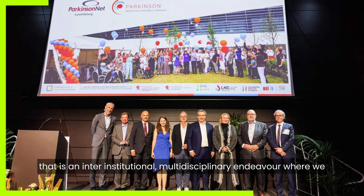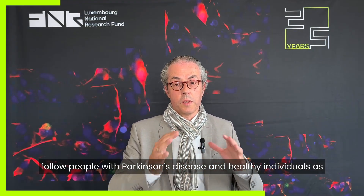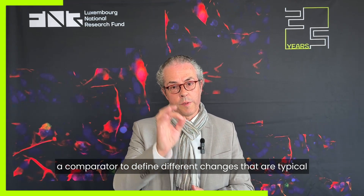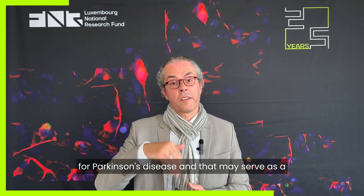This is an inter-institutional, multi-disciplinary endeavor where we follow people with Parkinson's disease and healthy individuals as a comparator, to define different changes that are typical for Parkinson's disease and that may serve as a biomarker in the end.